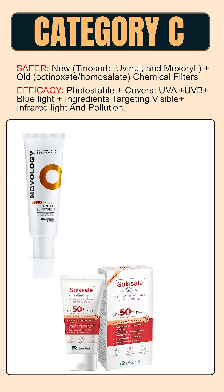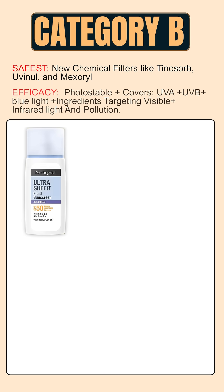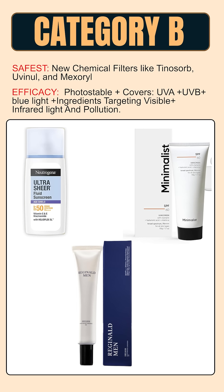Category C includes variants from UVDUX, Episoft, Novology, Hyphen, Reglis, Pilgrim, and others. Category B sunscreens use only newer generation chemical filters and are the best choice if you prefer chemical sunscreens. They are photo-stable, provide broad spectrum protection, and do not get absorbed into the bloodstream. Category B includes sunscreens from Neutrogena, Reginald, and Minimalist.